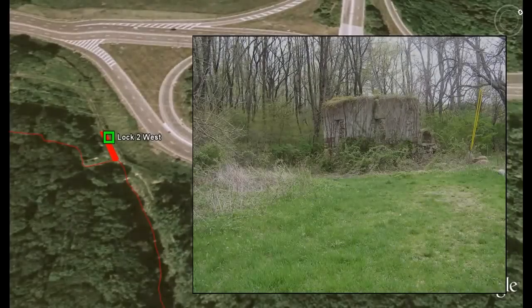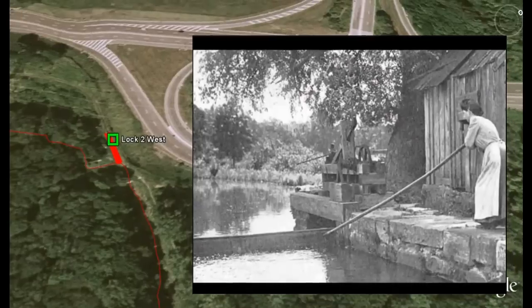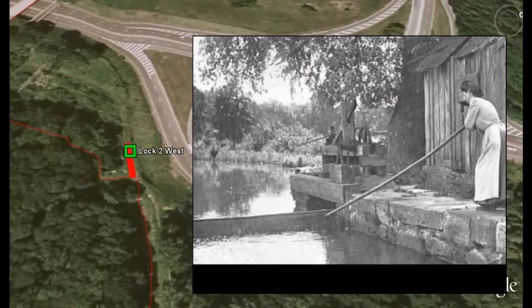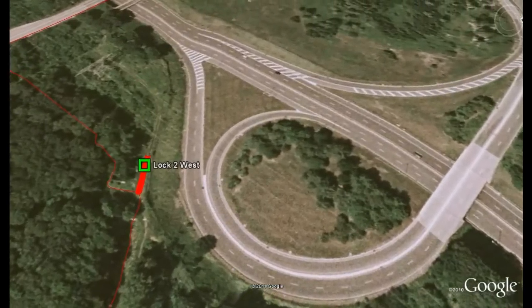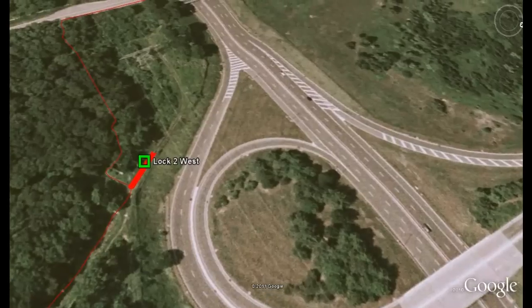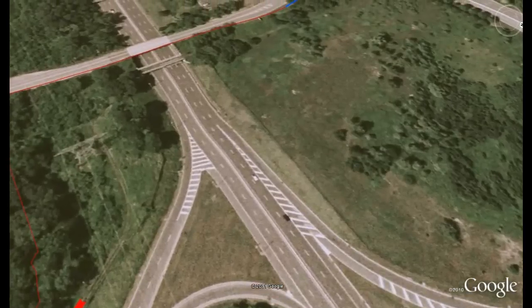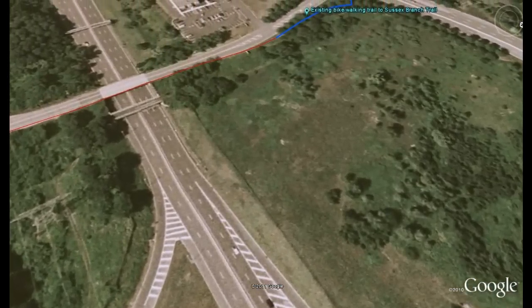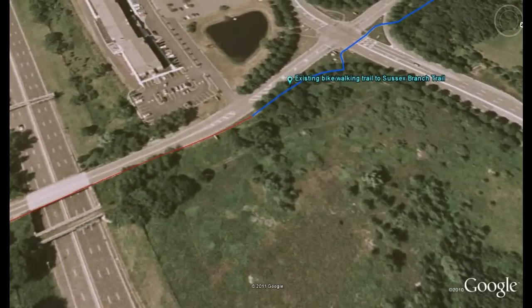Finally, we come to the remains of Lock 2 West. Some remnants of the lock tender's house stand today and are worth a careful inspection. Much of the canal for a mile or so to the west of this spot has been buried under Route 206 and Route 80. The walking and biking trail continues, however. After a few hundred yards, the path joins a small paved bike trail near the intersection of Continental and International Drives. This trail leads to the Sussex Branch bike and walking trail.